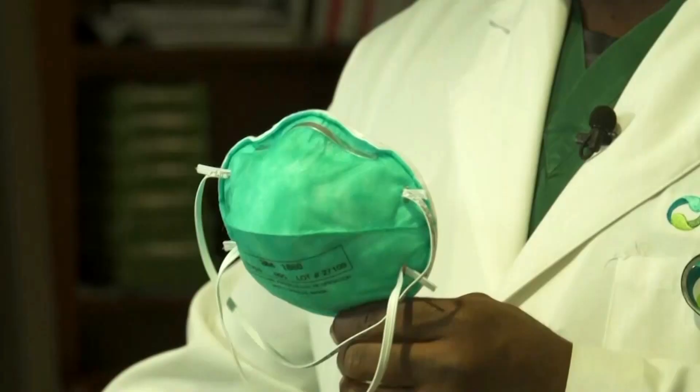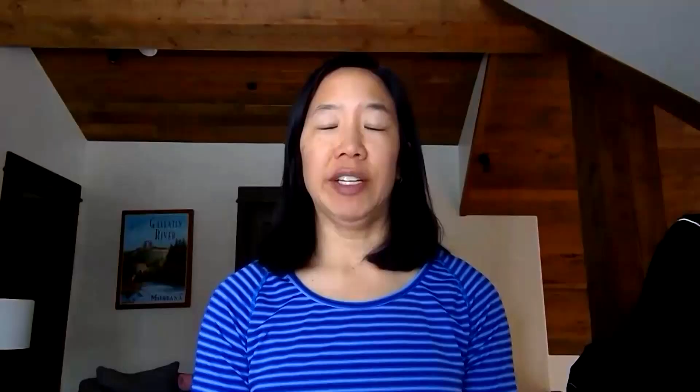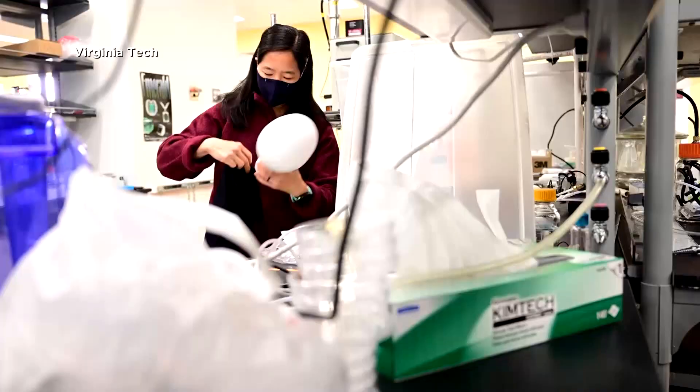We have special masks called respirators, such as an N95, that offer much greater protection. They're able to block 95% of particles that are either going out of your mouth or that you're breathing in.